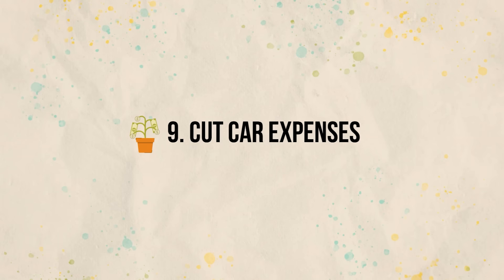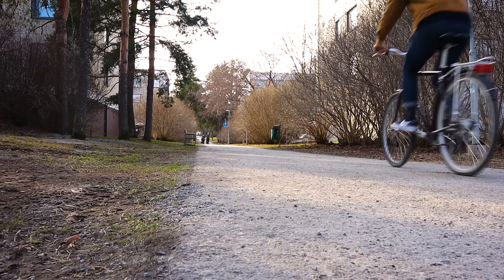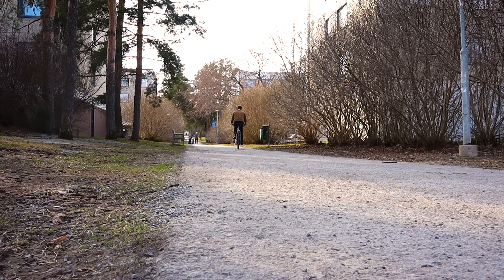Habit nine: cut car expenses. At the start of this video I said we are not talking about some tricks to save pennies — we're talking about things that can save you a lot of money. And if you want to go from a normal spender to somebody who is extremely frugal, you have to look at the things where you are spending the most money. If you have a car, that is likely one of them. First of all, do you really need to use it? Could you use public transportation, walk, use a bicycle or even a skateboard rather than your car all the time? Usually these options are cheaper than using your car.